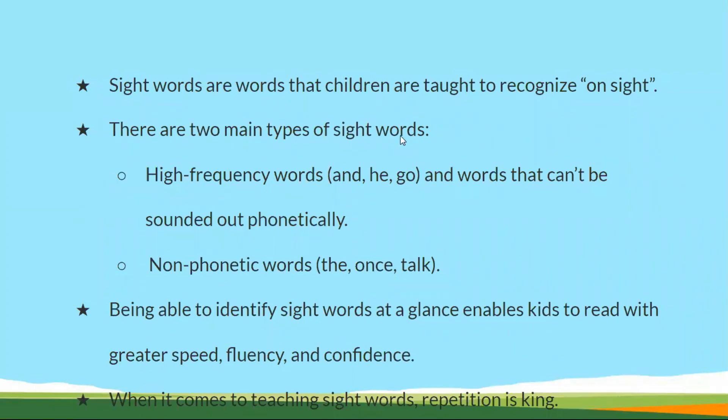For example, words like 'and,' 'he,' and 'go.' Whenever they see these words, they have to recognize them without using phonics. So these kinds of words are called sight words.